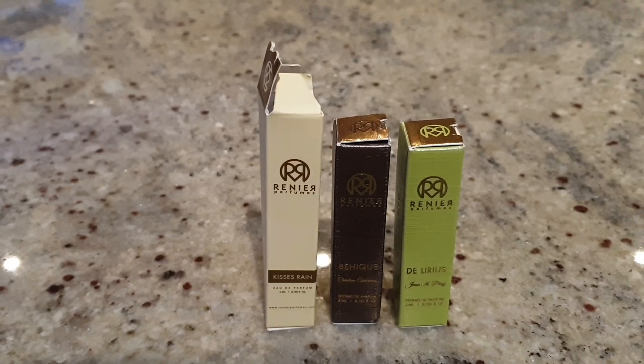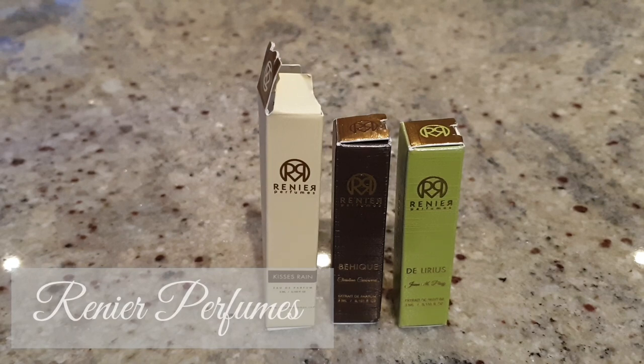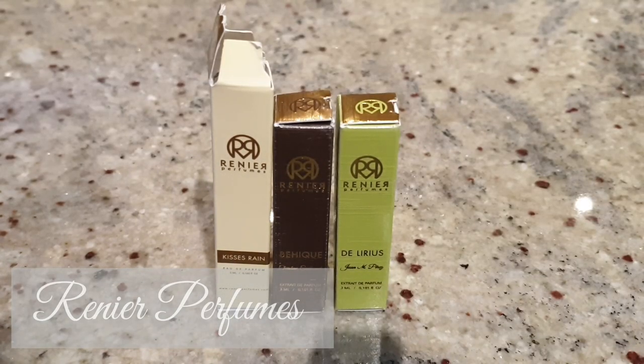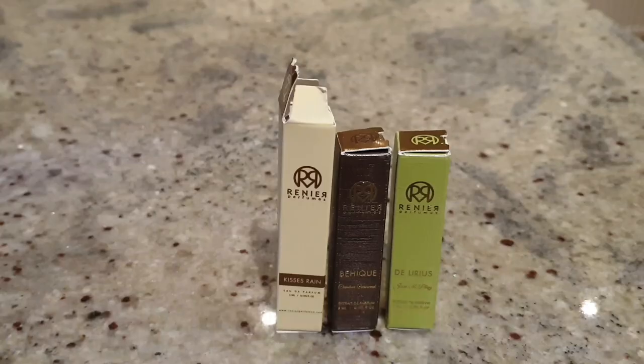I've got four samples to share with you from two different houses. The first house is Renier Perfumes. I've been really excited about checking out their fragrances ever since I first heard about Kissy's Rain mentioned on YouTube by various reviewers. Renier was an artist first and foremost, and when he became successful he decided to start making perfumes, inspired by the smells of the woods, resins and materials he used while sculpting.